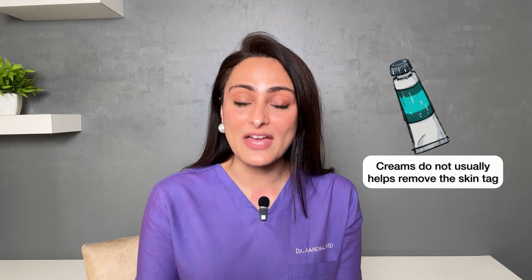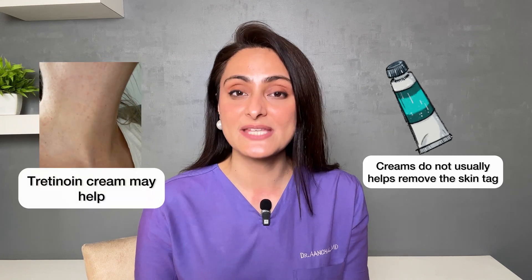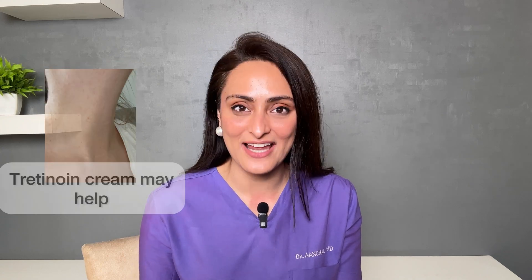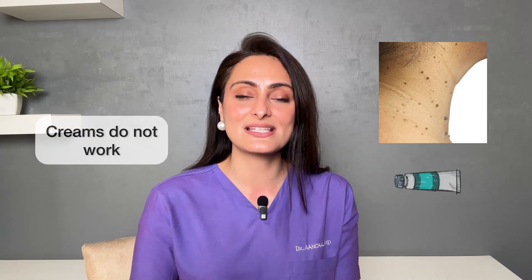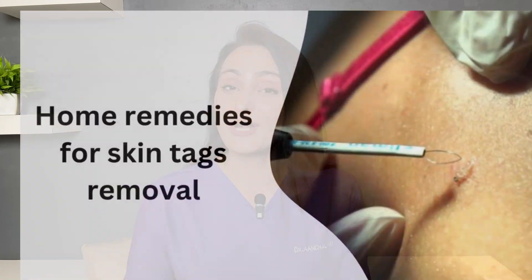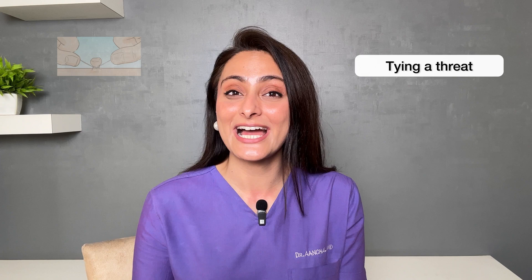Will any cream work for skin tags? Usually, creams do not help much. But if they are very tiny and flat, using tretinoin cream can sometimes help in reducing them. This only helps if they are very tiny and flat. Most people who come to us have skin tags with a neck — pedunculated with a stem — and in that case creams do not work. It's better to get them removed at a clinic.